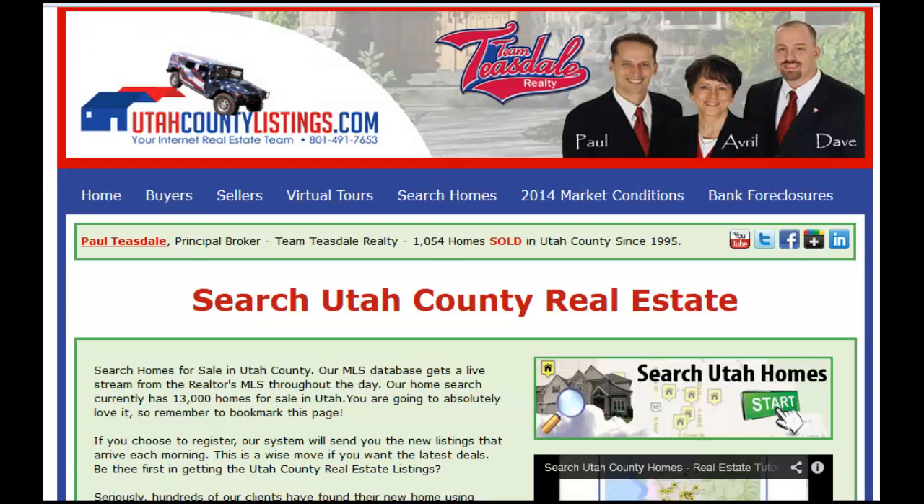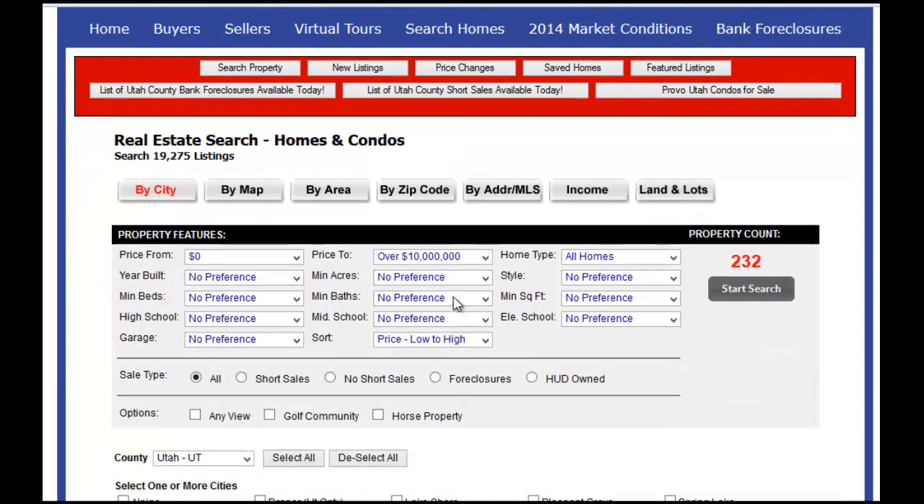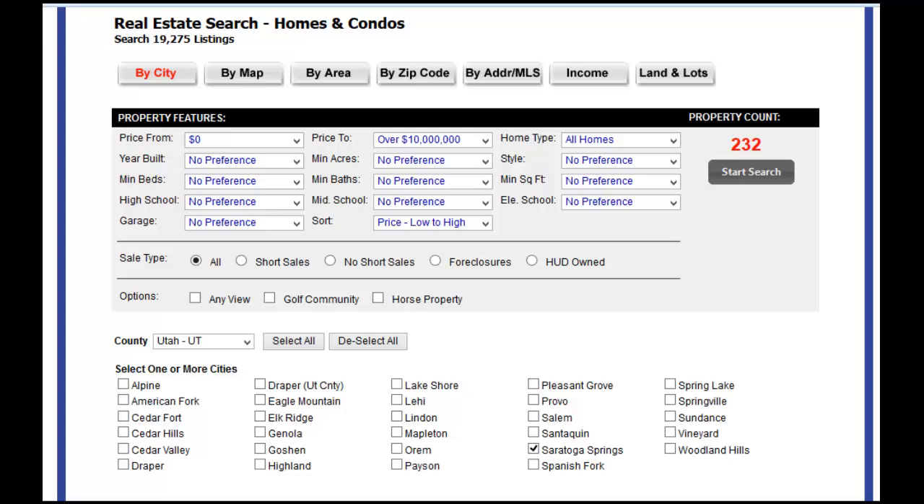Now I'm going to go through the different ways to search for short sales, bank foreclosures on our website, or any type of home that's for sale in the city you're looking for. First, go to our website, utahcountylistings.com, and click the Search Homes button right here in the middle of the screen. What will come up is a list of all the preferences that you're looking for in the city.